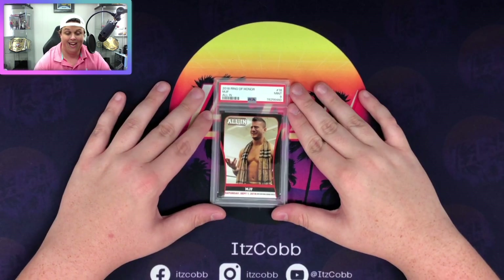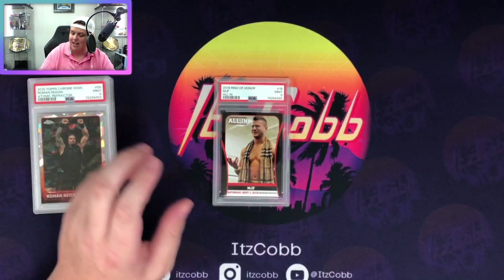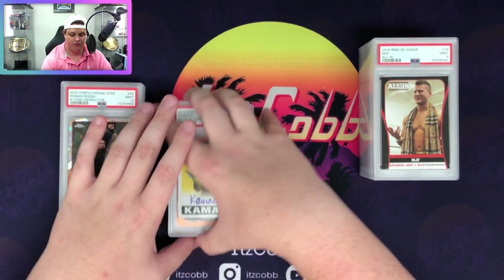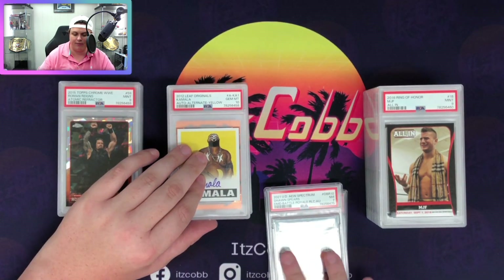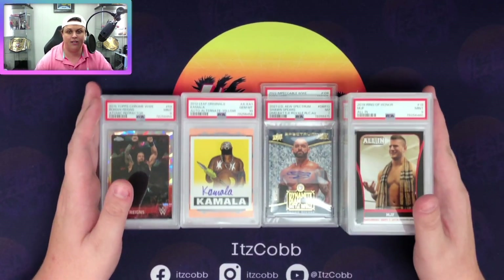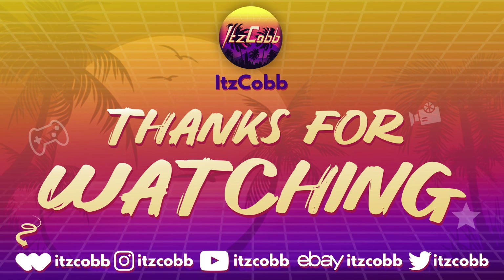That is going to be it for my PSA submission - 27 cards. The gem rate wasn't as high as last time, but let's be honest, we kind of expected that when you're sending in a bunch of All-In cards because those aren't going to get a 10. The gem rates on those are really, really low. But we got a nice mix of everything today: some AEW, some legends, some WWE stars. That's going to be it for today - as always don't forget to like, comment, subscribe, and take it easy.